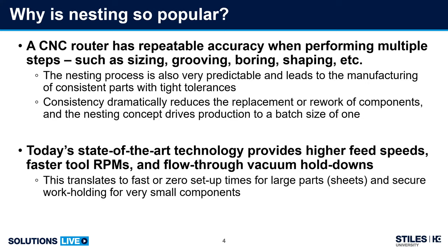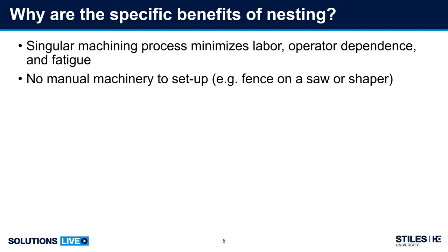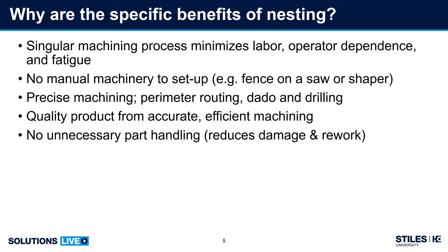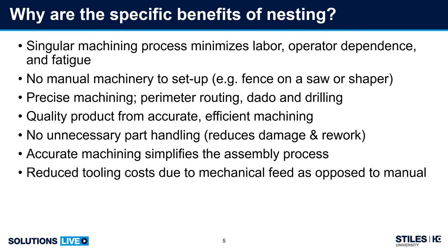Let's look at some of the specific benefits of nesting. There's a singular machining process which minimizes labor, operator dependence, and operator fatigue. There's no manual machinery to set up — no fences on a saw or shaper console that you adjust and lose settings on. You get precise machining: perimeter routing, dado and drilling, all precisely controlled by the CNC. You get a quality product from accurate efficient machining, no unnecessary part handling which reduces damage and rework, and accurate machining simplifies assembly down the line. You also get reduced tooling cost due to mechanical feed versus a manual feed process.